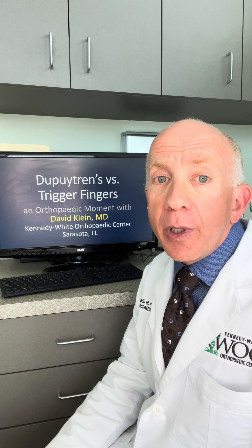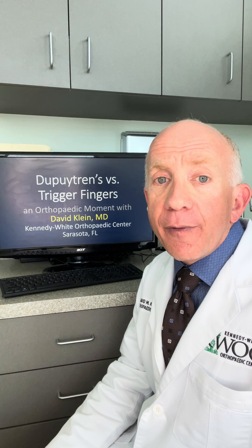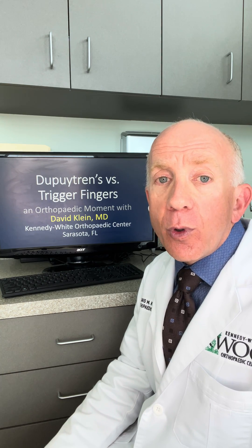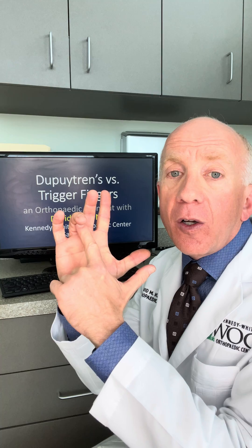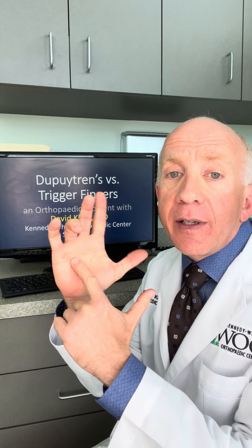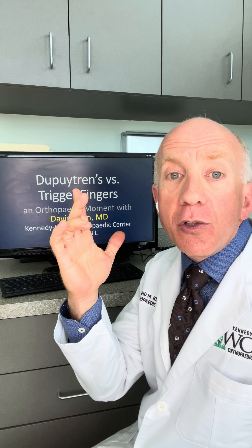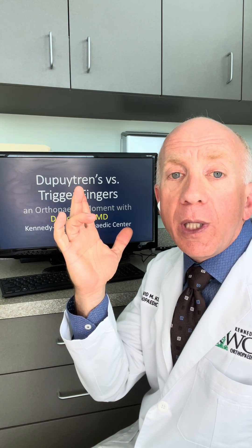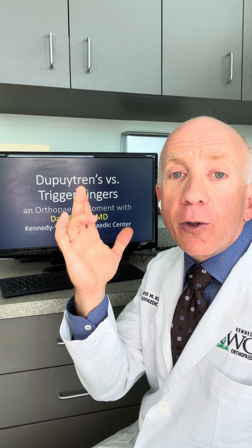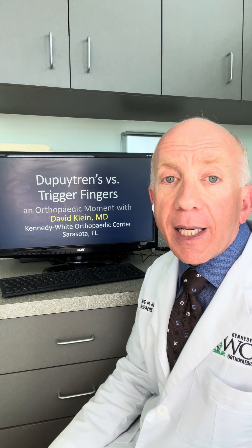With Dupuytren's, you gradually lose the range of motion where you can't even open the finger anymore, even with force. People with Dupuytren's typically have cords on the palm side of the hand that prevent extension of the fingers in any way. They usually are able to fully close, but can only open to a limit. With trigger fingers, they can usually get it open and then close, but it may snap back and forth.